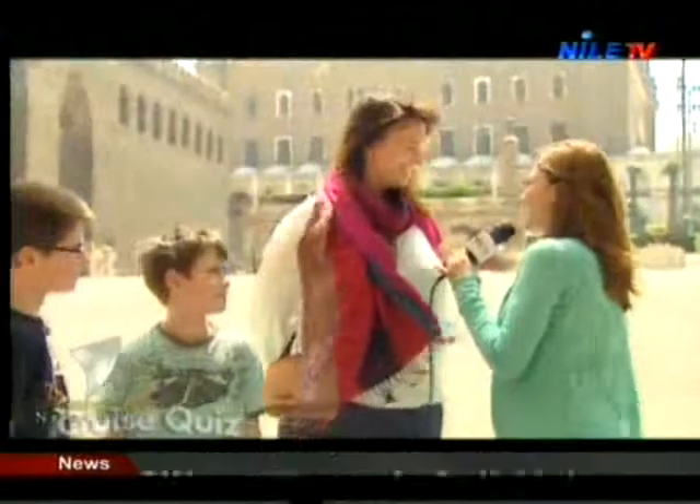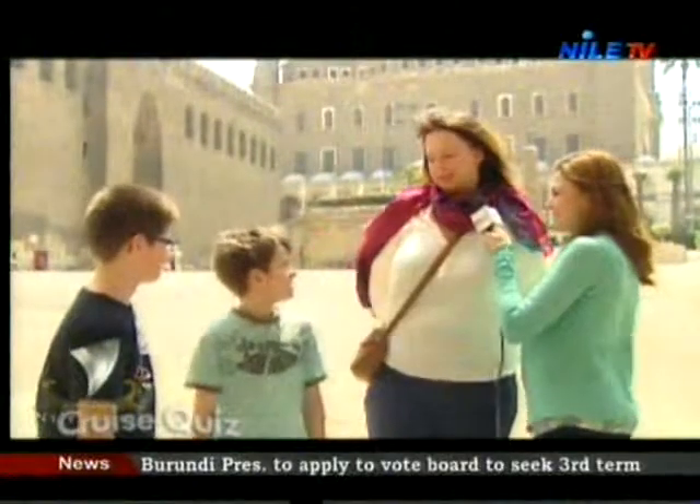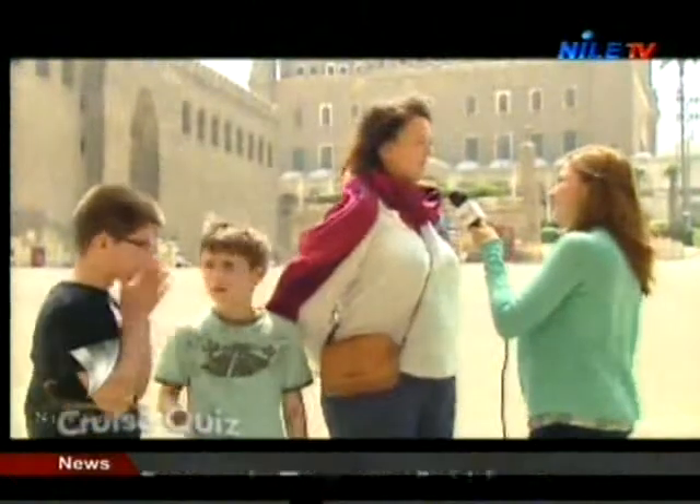What about who built the mosque behind us? — I know the mosque is from Muhammad Ali. — Correct.